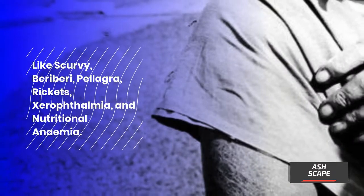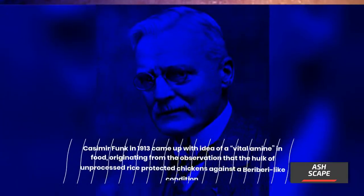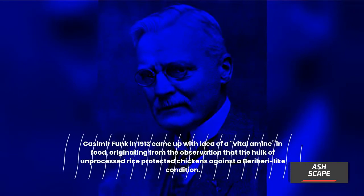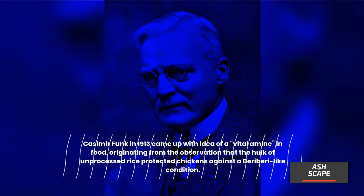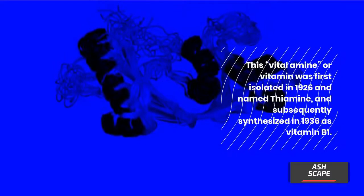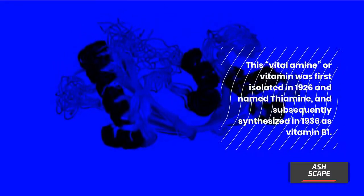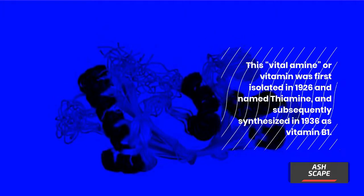Like scurvy, beriberi, pellagra, rickets, xerophthalmia, and nutritional anemia. Casimir Funk in 1913 came up with the idea of a vital amine in food, originating from the observation that the hulk of unprocessed rice protected chickens against a beriberi-like condition. This vital amine, or vitamin, was first isolated in 1926 and named thiamine, and subsequently synthesized in 1936 as vitamin B1.